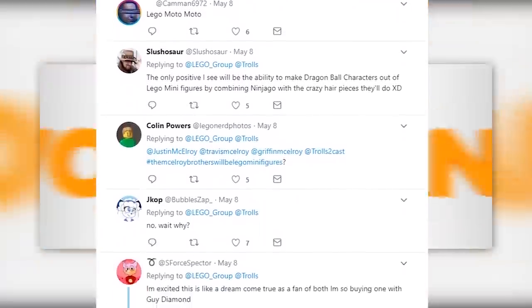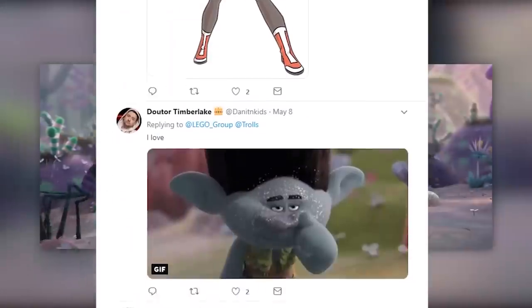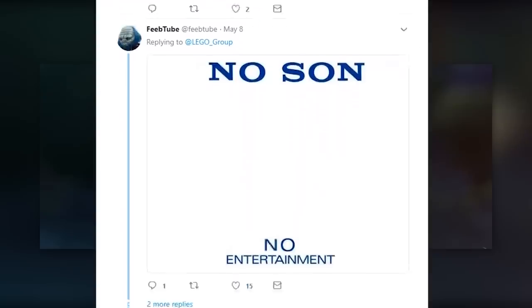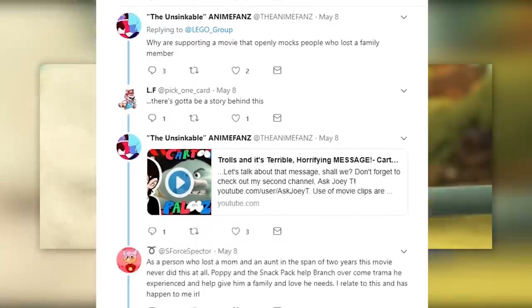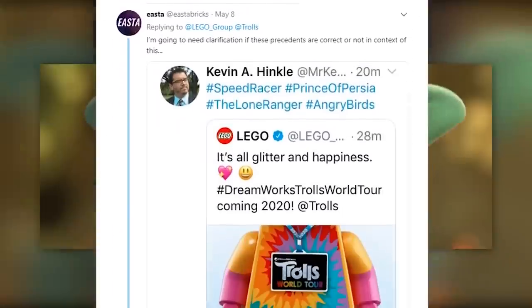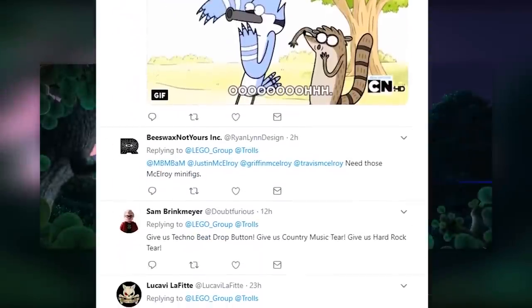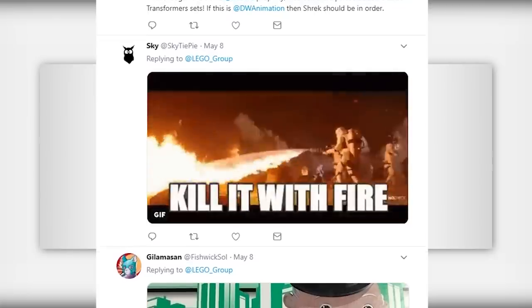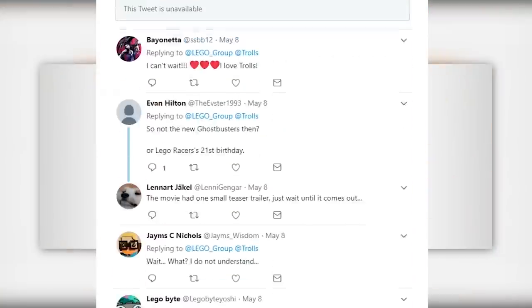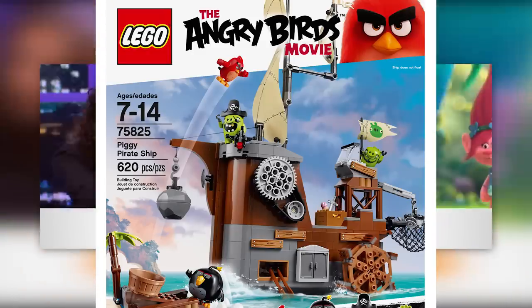People either don't like the Trolls property at all or just want other DreamWorks properties. I personally can't join the hate bandwagon — I haven't seen the Trolls stuff. Long story short, those will be coming in 2020. My gut feeling tells me it's going to be something like the Angry Birds theme — a somewhat known but kind of unknown kids' line that'll have maybe a theme of sets and probably just fall into the abyss. Though I did like the pig pirate set from Angry Birds.